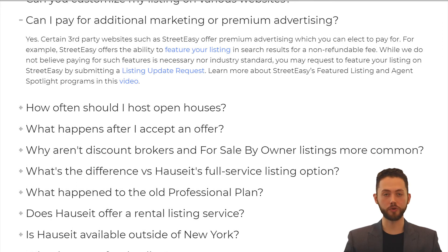Can I pay for additional marketing or premium advertising? Yes. Certain third-party websites such as StreetEasy offer premium advertising which you can elect to pay for. For example, StreetEasy offers the ability to feature your listing in search results for a non-refundable fee. While we do not believe paying for such features is necessary, nor industry standard, you may request to feature your listing on StreetEasy by submitting a listing update request.